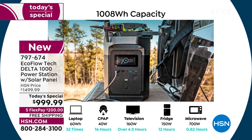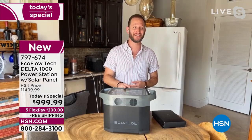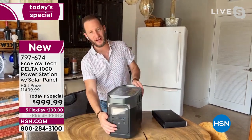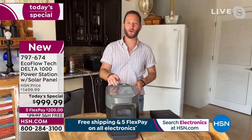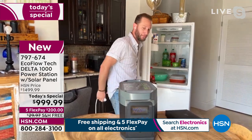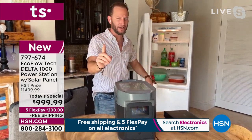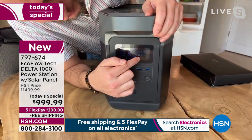Six AC outlets, three-prong on the back, plus a DC adapter — which not a lot of power stations have — plus USB ports on the front: two fast charging, two regular, and two USB-C. The display on the front is not just for aesthetics. I'm going to plug in the refrigerator to show you — the power is off, I'll plug it in and you'll see the display tell you the wattage going out, calculate remaining time, and give you every bit of information.